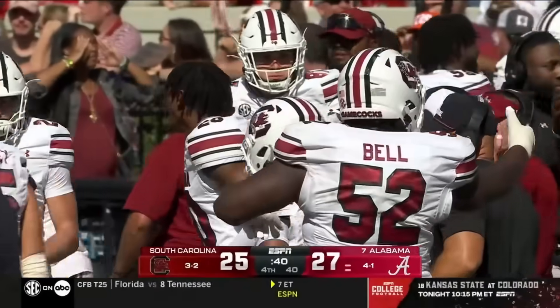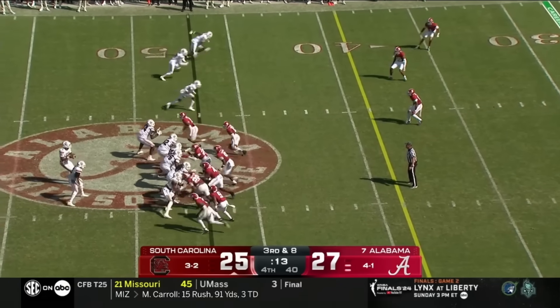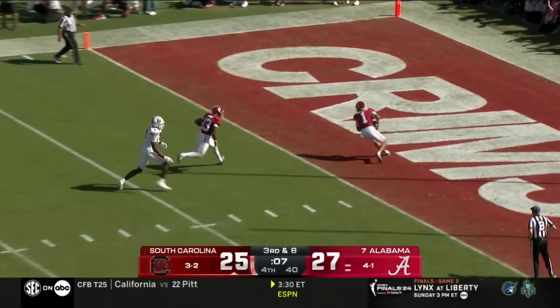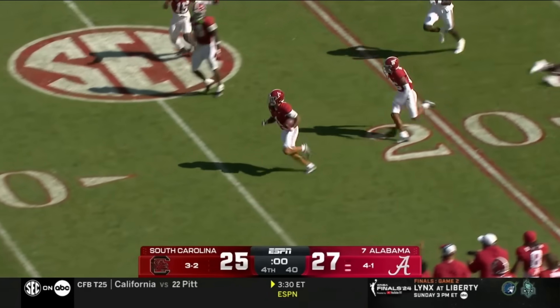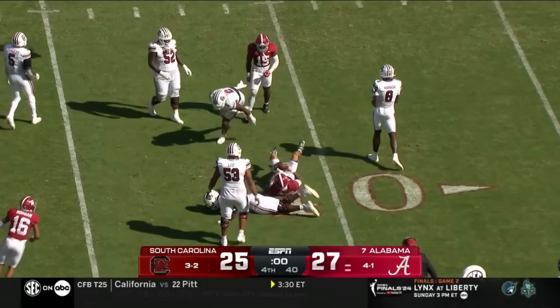We're not done yet folks — we're not even close. Sellers — is there some magic in his arm? Intercepted by Monty Jackson, who left the game injured, came back, and is going to put an end to it right here. Monty Jackson seals it.